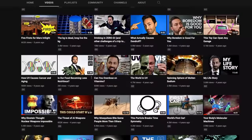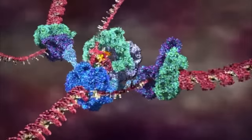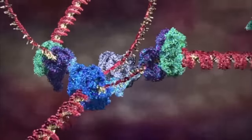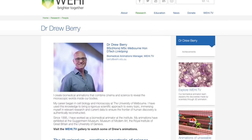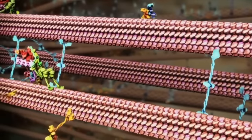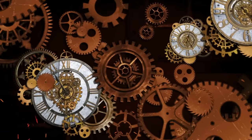A few years ago, Veritasium posted a video called 'Your Body's Molecular Machines.' The video showcases some amazing animations of the process of cell division, created by Drew Berry at the Walter and Eliza Hall Institute. But despite being super cool to look at, the animations are misleading. They make it seem as though the cell is no more than molecular clockwork, and that at the bottom we're just nanomachines.